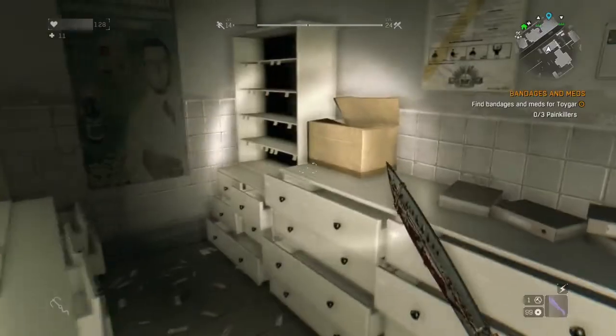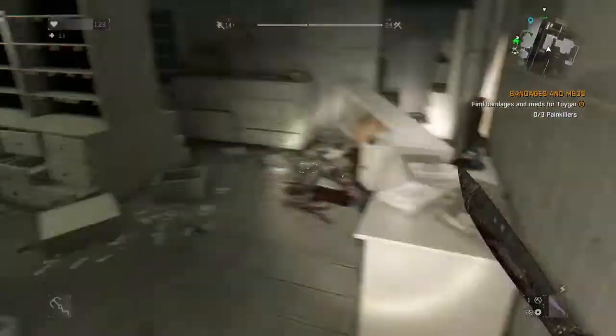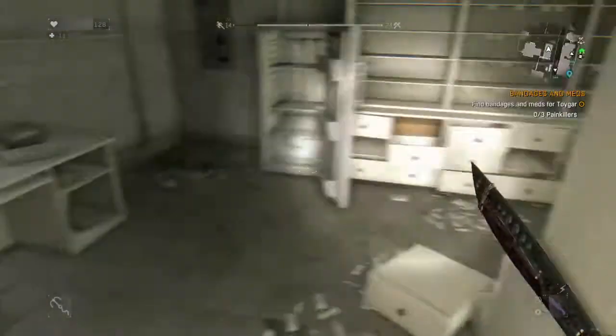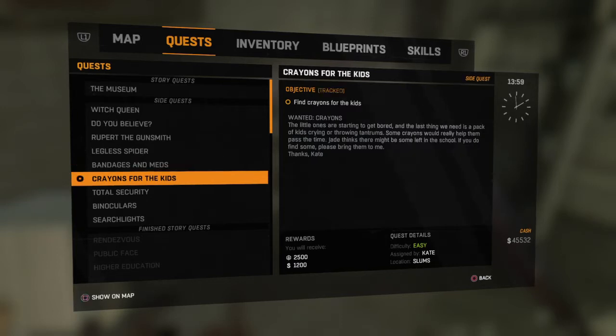Something I forgot to mention in the last video — you have to be sure to track the quest, otherwise you can't find the lighter gas or the painkillers that you need for this quest. To do that, you basically just go and hit track quest.